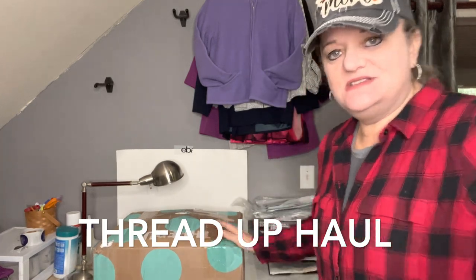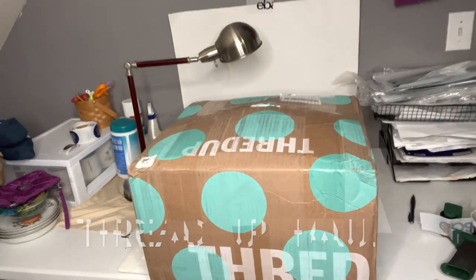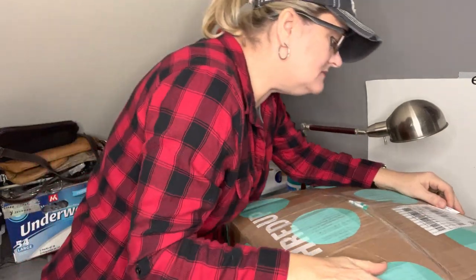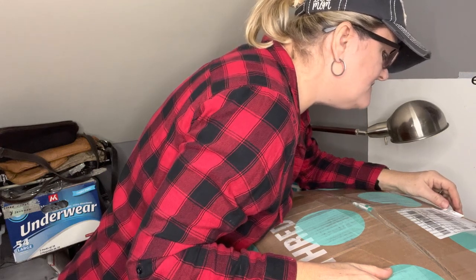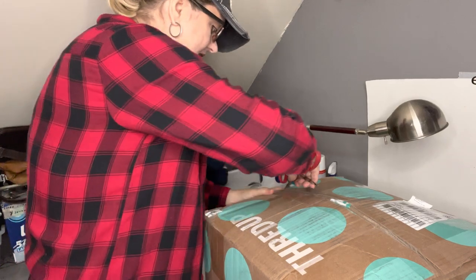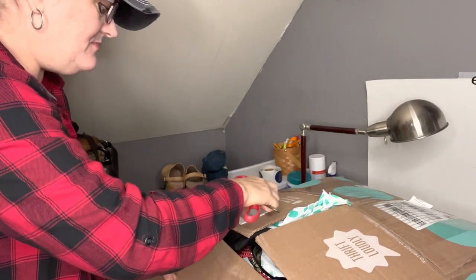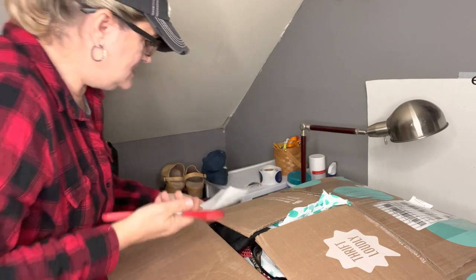Here is the box. I'm going to go ahead and start opening it. Let me see where it came from — it says Pennsylvania. So let's see what I got. It is the men's box and I paid $110. I see some stuff at the top. It's the rescue men's mix box.